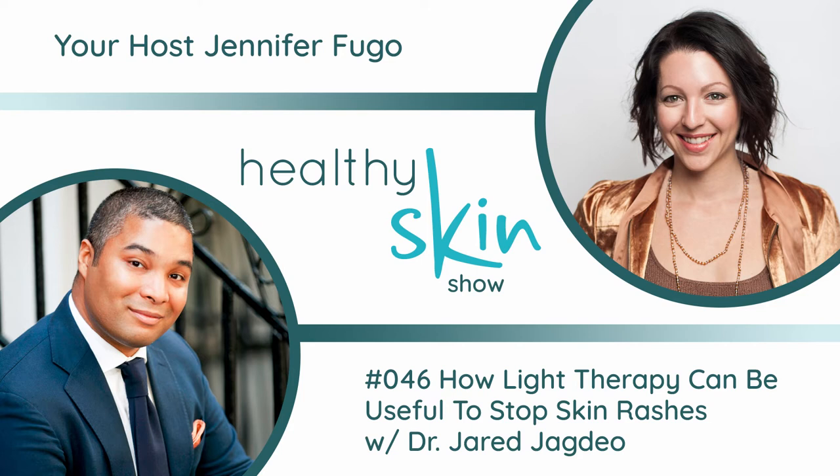My guest today is Dr. Jared Jagdeo, and he is a board-certified dermatologist in New York City specializing in helping patients achieve their best skin. He's an expert on sensitive skincare concerns and nail aesthetics. As a physician scientist who sees patients and conducts skin-related laboratory and clinical trials research, Dr. Jagdeo is the founding director of the Laser Aesthetics and Body Institute and the Center for Photomedicine, both located at the SUNY Downstate Medical Center in Brooklyn, New York. Thank you so much for joining us.